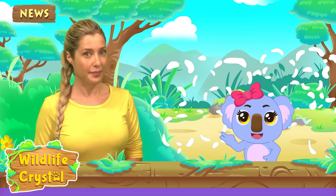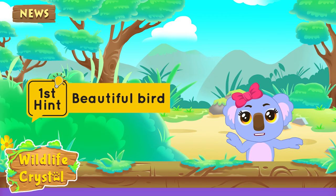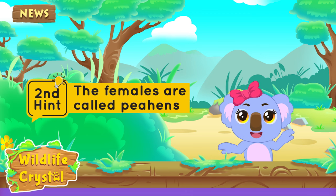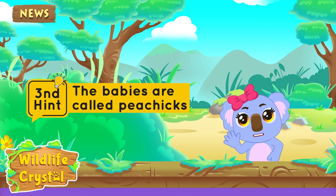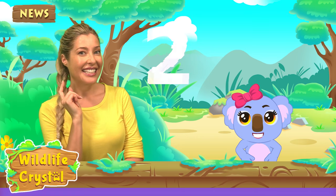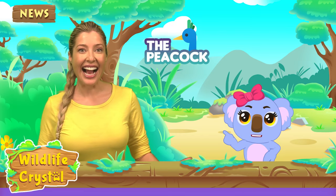Try and guess! I'll give you two hints. You already know it's a big, beautiful bird. The females of this bird are called peahens, and my favorite part, the babies are called peachicks. Everyone at home, try to guess too. I'll give you five seconds. Is it the peacock? Yes, it's the peacock!